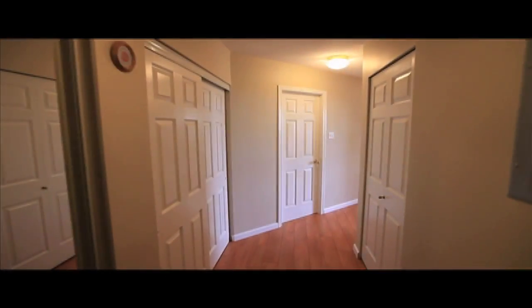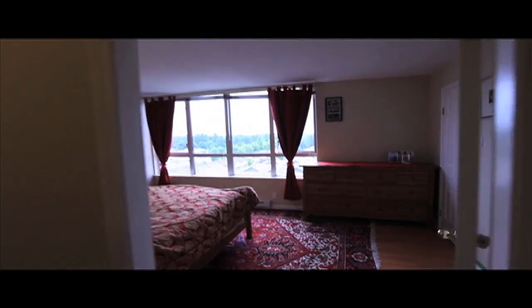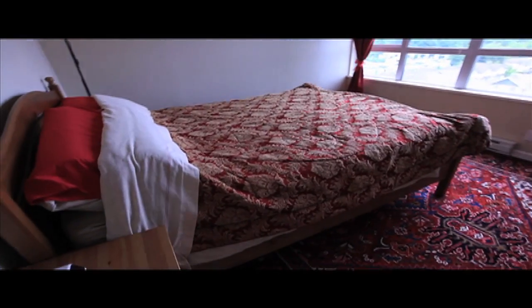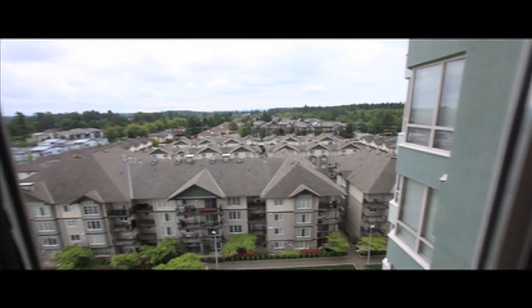Way up on the 10th floor, you're instantly welcomed with gorgeous new laminate flooring, which is featured throughout. The foyer offers so much closet space. The master bedroom introduces you to the beginning of the views this home offers, looking east from this room.